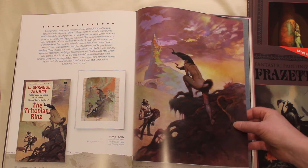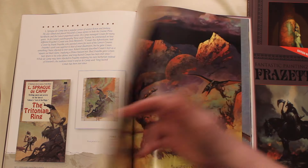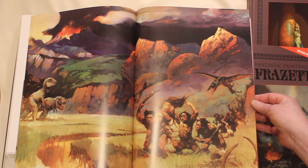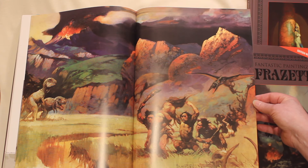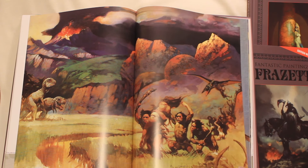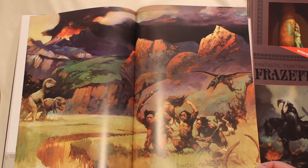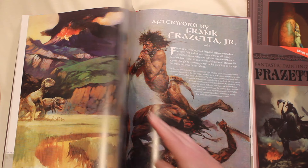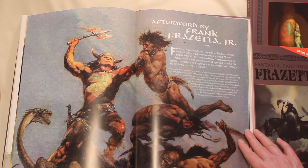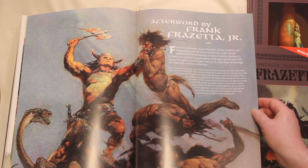A cute little piece called Ponytail. This is called Young World, and at this size it really comes to life — some beautiful textural underpaintings here, nice composition. Very large: 21 inches wide by 14 and a half deep. It's a close-up detail. This piece is in the Frazetta Museum. And this is the afterword written by Frank Frazetta Jr.